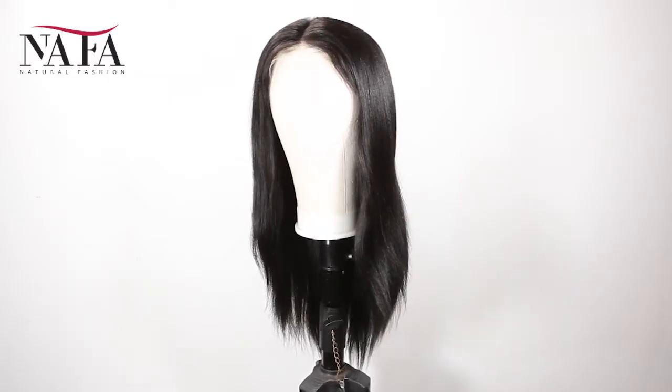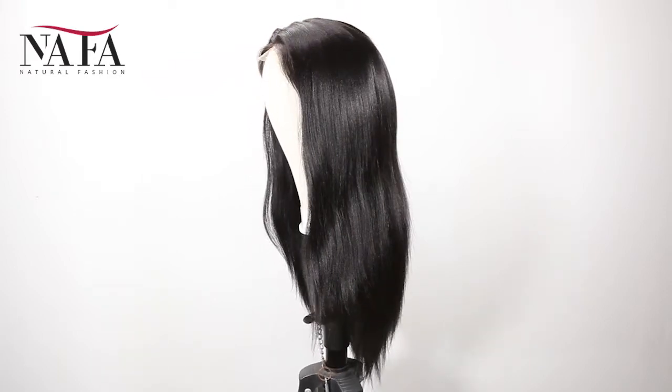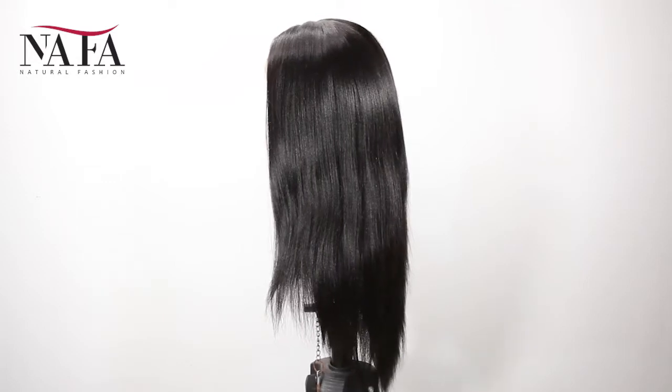Hi everyone, welcome to Nafalwigs. Very glad to see you guys here. Today we will introduce a new item for you. Hope that you will love it.